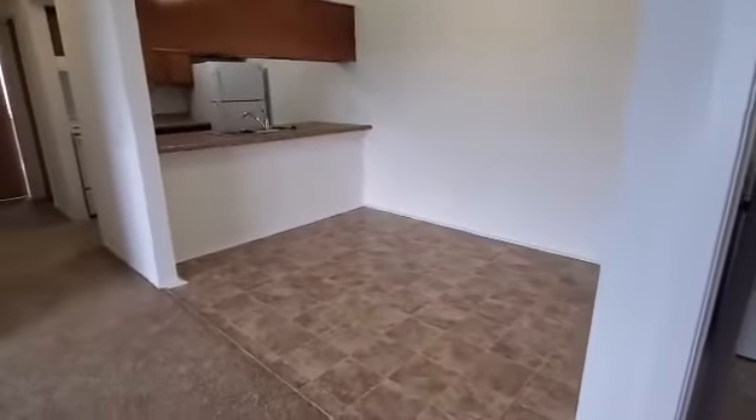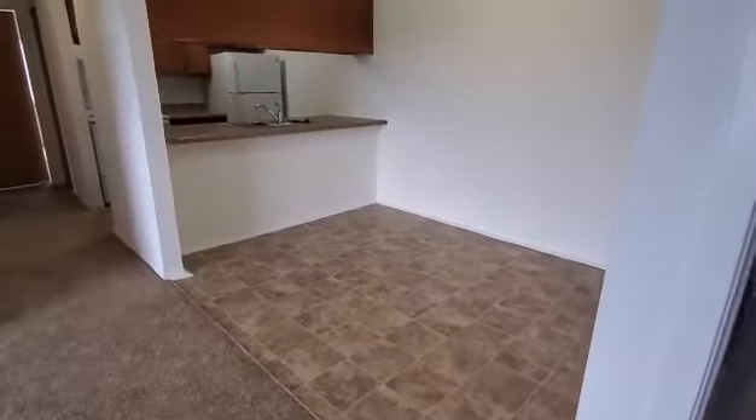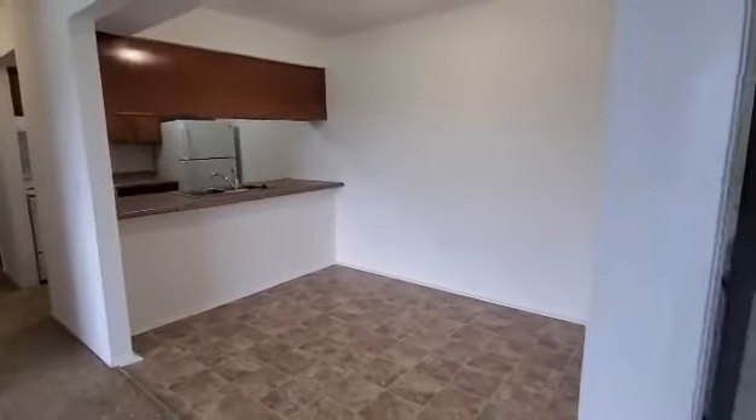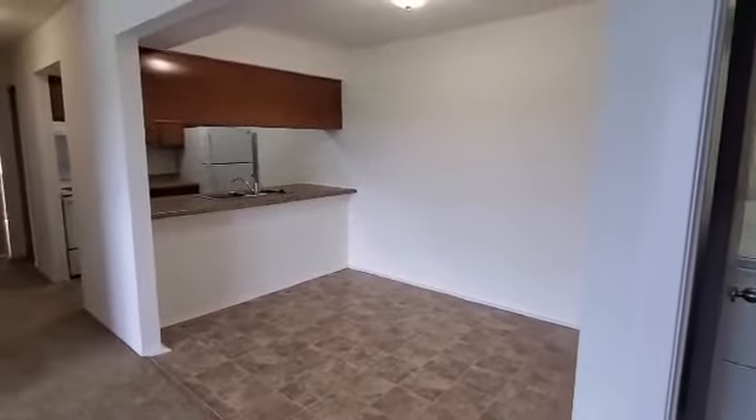This is the dining area. The dining area does feature that vinyl flooring, the extended countertop for any sorts of bar stools, and it also has the overhead lighting.